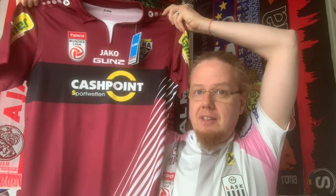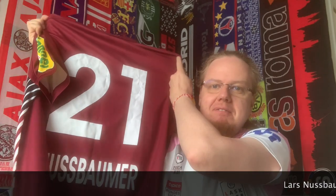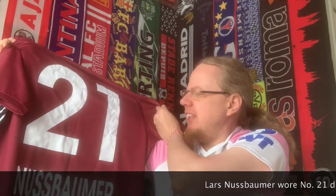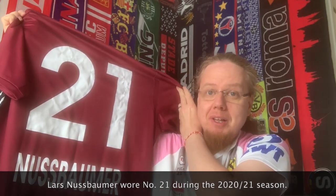Austrian Bundesliga — it's a very interesting color scheme. You can already make out the supplier is Jaco. Who might it be? It is Altach, and it's the away jersey from the 2019/20 season. It's not only an interesting design with all kinds of sponsors — it also has a name on the back: Nussbaumer. I think he used to be an under-21 national team player, but has gone a little bit under the radar at the moment.